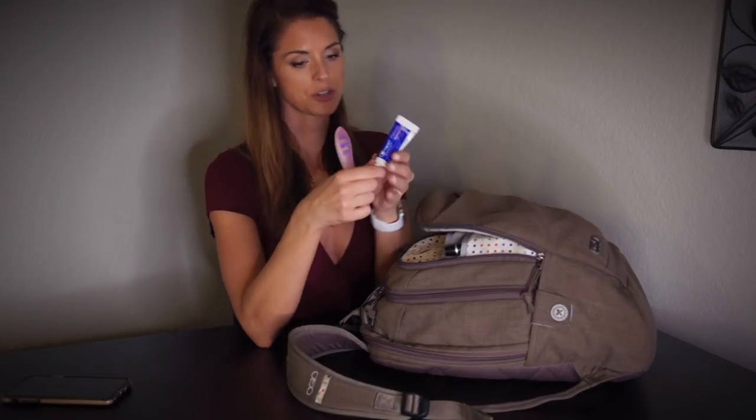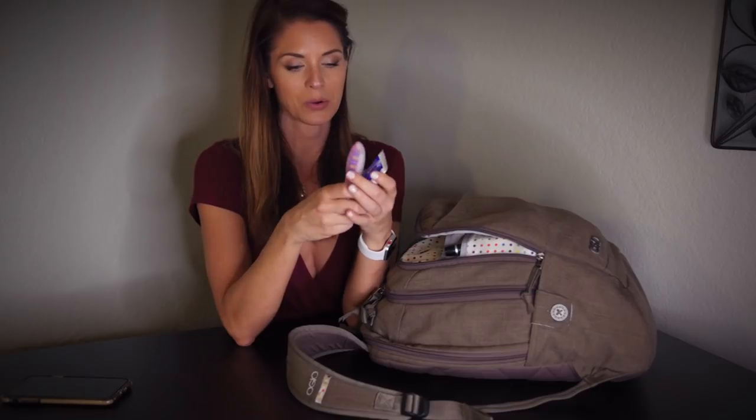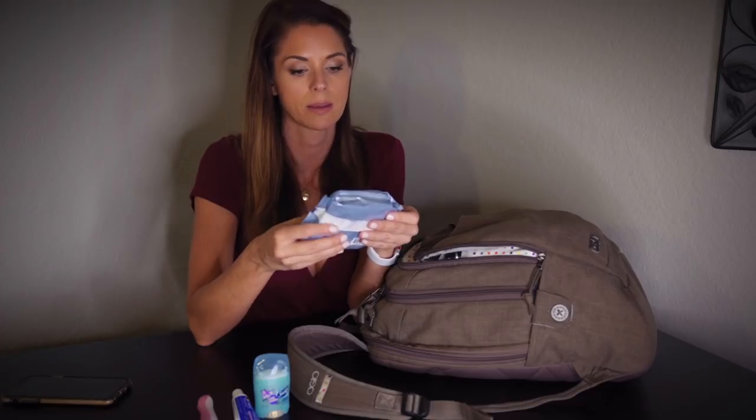A toothbrush and toothpaste are great to have on long flights — you can freshen up in the lavatory when you feel like you have garbage breath. You can also bring deodorant and face wipes, which work great as makeup removers too. It's nice to freshen up so you don't get that airplane funk feeling. I bring a little mini brush for the same reason — I'll take all these things to the lavatory, freshen up, and come back feeling like a new woman.